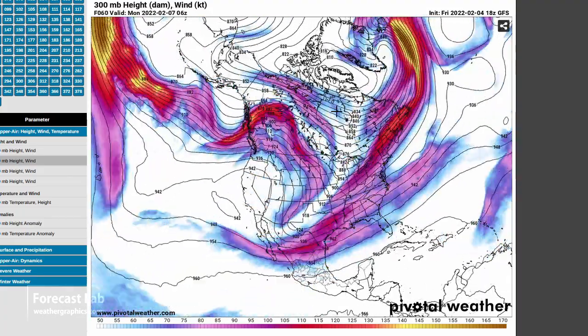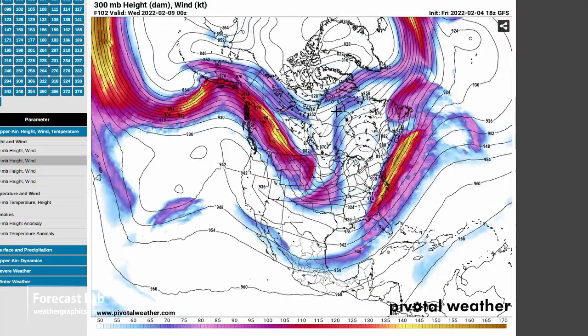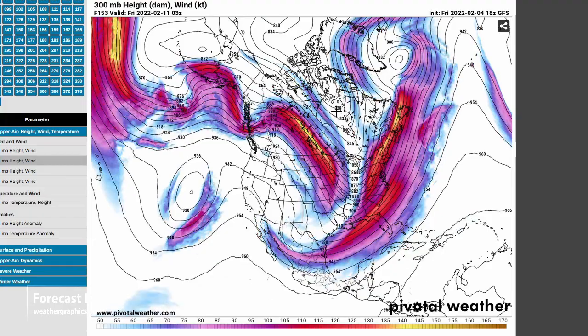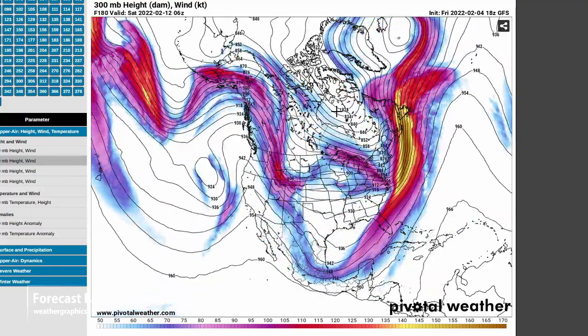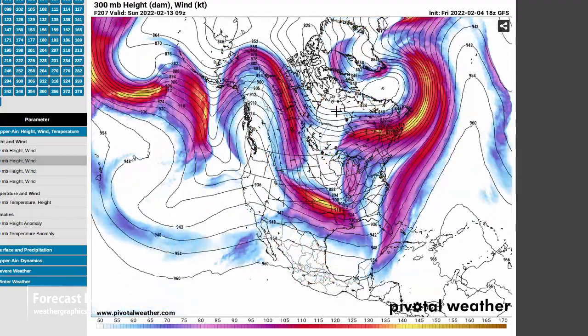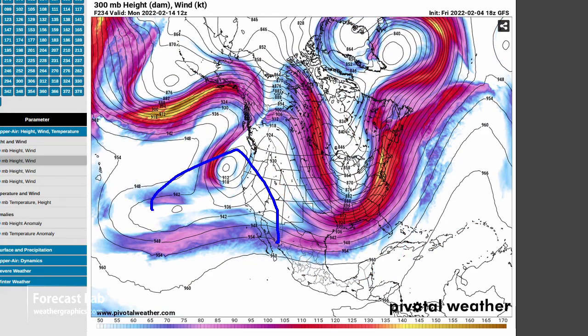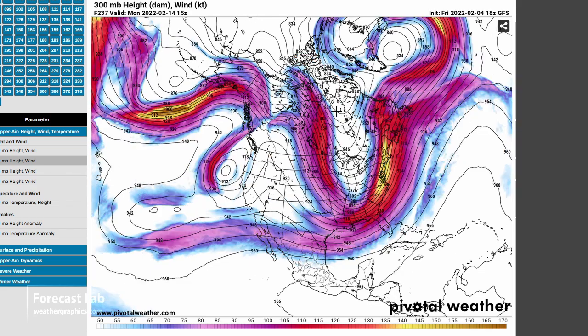Moving forward into next week, we see a series of waves with the flow mostly zonal — I don't really see a blocking pattern here. The waves are progressing; however the long wave appears to be stationary on the west coast, still hanging on to that ridge and trough pattern, with one little cutoff flow developing off of California.